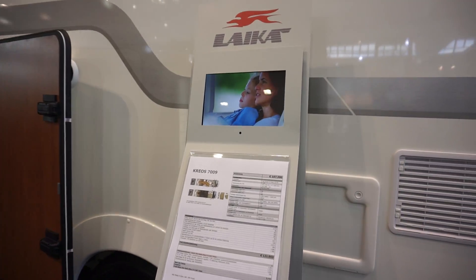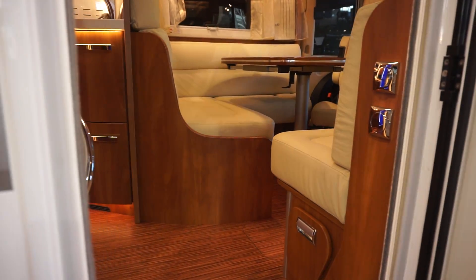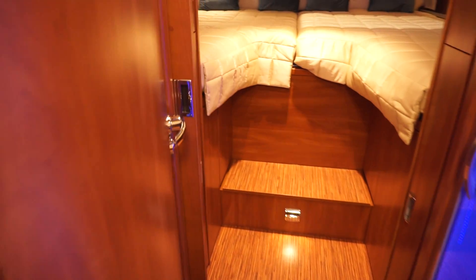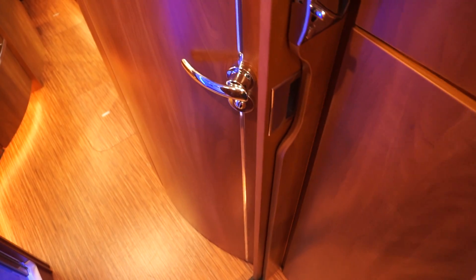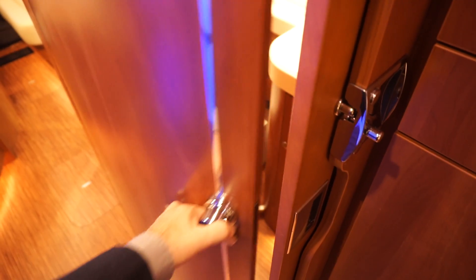Let's have a look at a couple of other models. This one here is the Kreos 7009, which costs 121,053 euros. It is 8 meters long. I've managed to work the lock this time with one hand — that comes across like that to lock yourself in the bedroom, which is possibly what you want to do while somebody is using the toilet, for example.